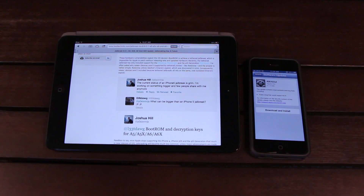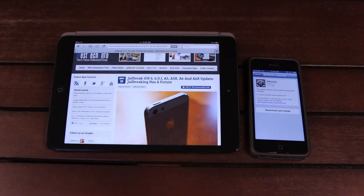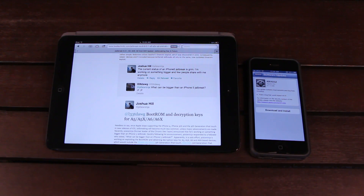Joshua Hill, aka POSIX Ninja, former leader of the Chronic Dev Team, is actually working solo to complete a boot-ROM jailbreak for those devices with those processors. A boot-ROM jailbreak is based on a hardware exploit which cannot be patched by Apple unless they release a new device. He's essentially trying to ensure the future of jailbreaking by releasing something that will technically be a permanent jailbreak that will function even when new firmwares are released. This is from November 19th, but it's the latest news as far as the jailbreak goes for the newest devices, and this does include iOS 6.1.